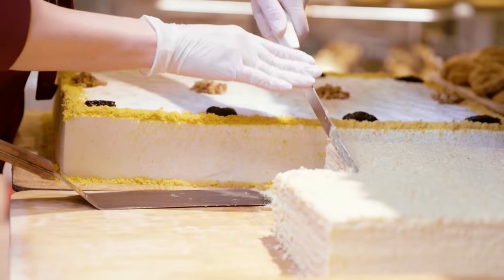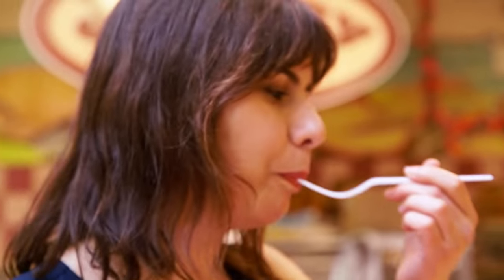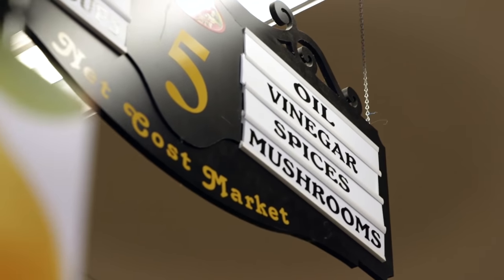If I want to graduate from merely tasting Russian food to actually cooking it, I need to break free of the buffet motherland. I need to explore the ingredients themselves and venture further into the other aisles of Net Cost.